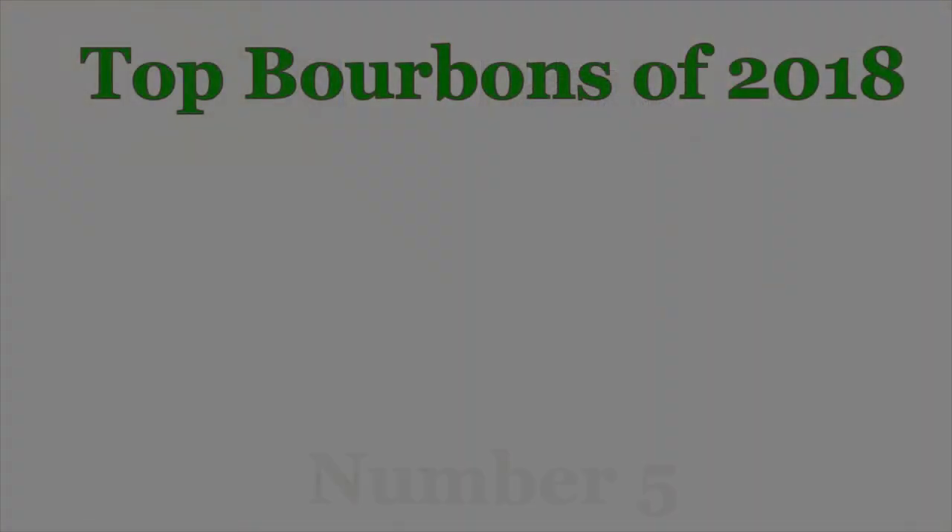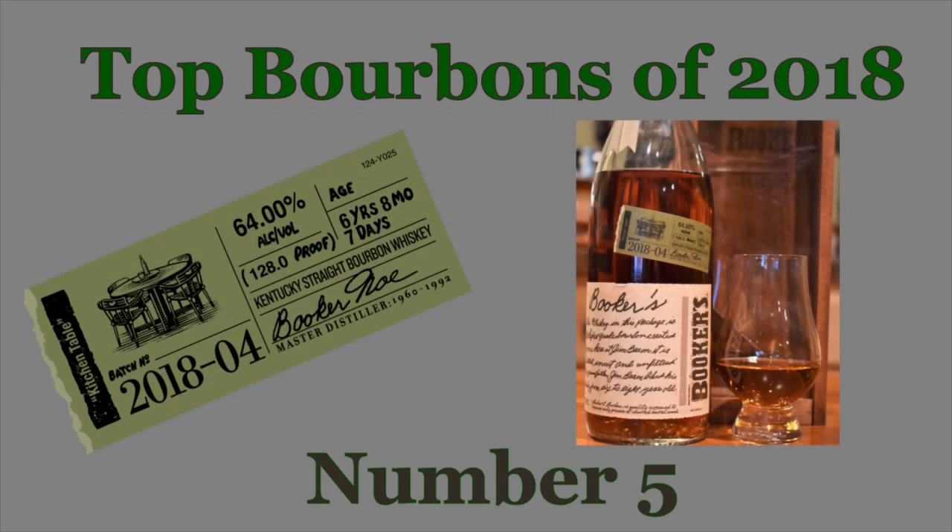Number five on my list is the Booker's 2018-04 Kitchen Table. I only got this bourbon about a month and a half, maybe two months ago, and it really blew me away. The flavor profiles are classic Jim Beam — if you're a fan of Booker's products, it's a great expression. I get a lot of creaminess and smoothness, with a classic bourbon profile: vanilla, caramel, brown sugar, great flavor, and great mouthfeel.